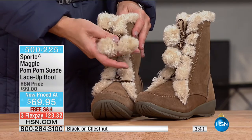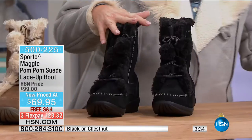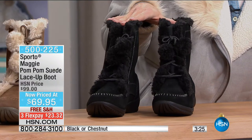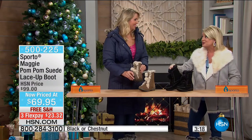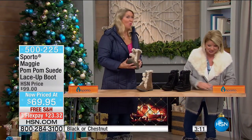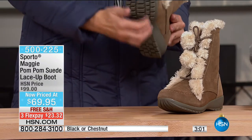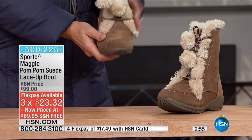We're bringing back the Maggie — our pom-pom suede lace-up boot in your choice of chestnut or black. We have sizes 5½ through size 12 in medium or wide width. $99.95 was HSN's original price — it's the first time you're seeing it on the day and we took $30 off, making it $69.95. Free shipping, three or four flex pays. It's almost like a little moccasin with that hot trend of the pom-poms.